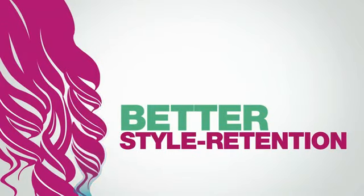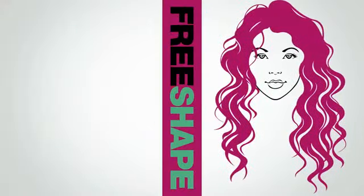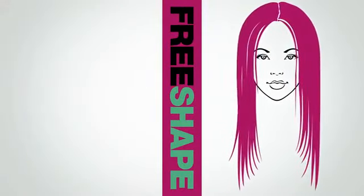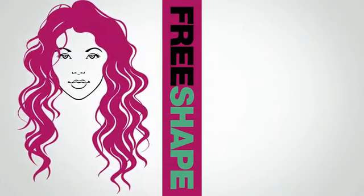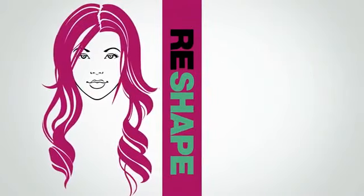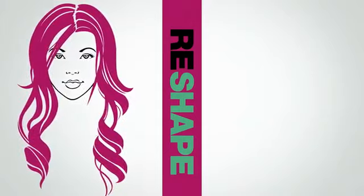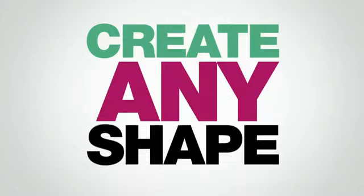This unique thermopolymer allows for a multitude of shapes and transformations with long-lasting results, and you can change the style as many times as you want in any way that fits you — restyle, reshape. KMS California's new Free Shape gives you the freedom to create any shape.